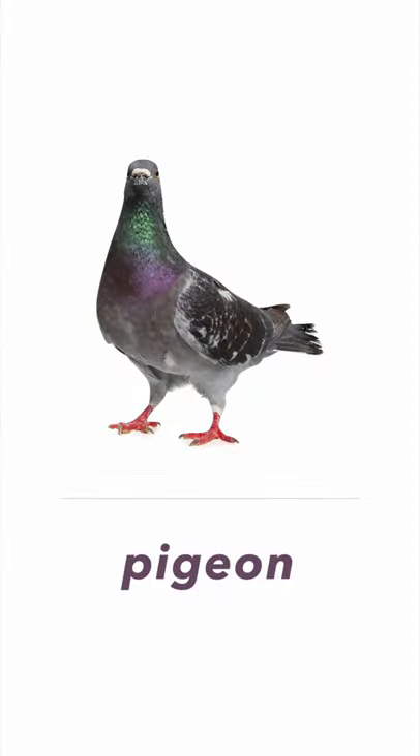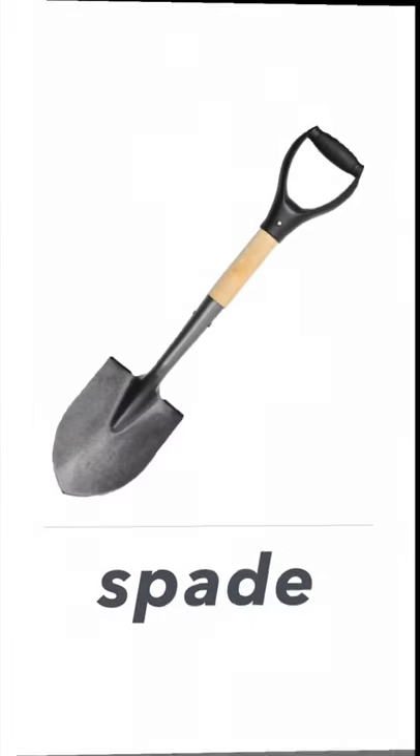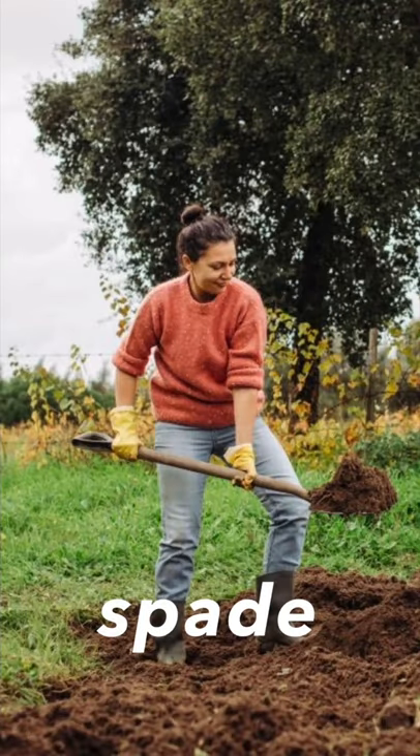Look at this woman — she's feeding the pigeons on the ground. Next one, it's a spade. We can use a spade to dig a hole, plant trees, etc.